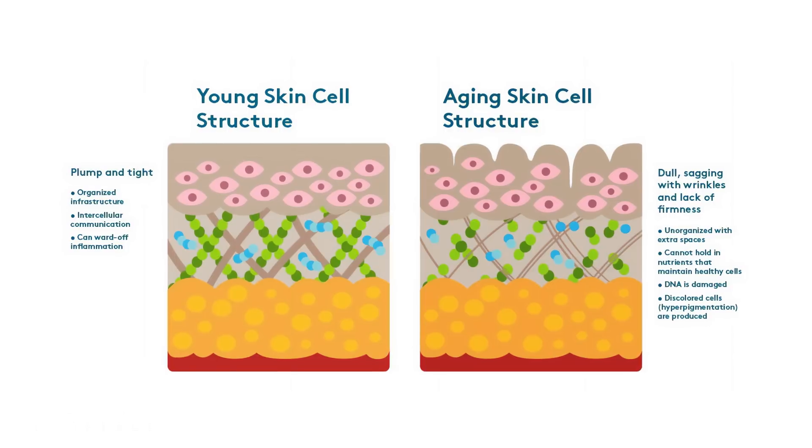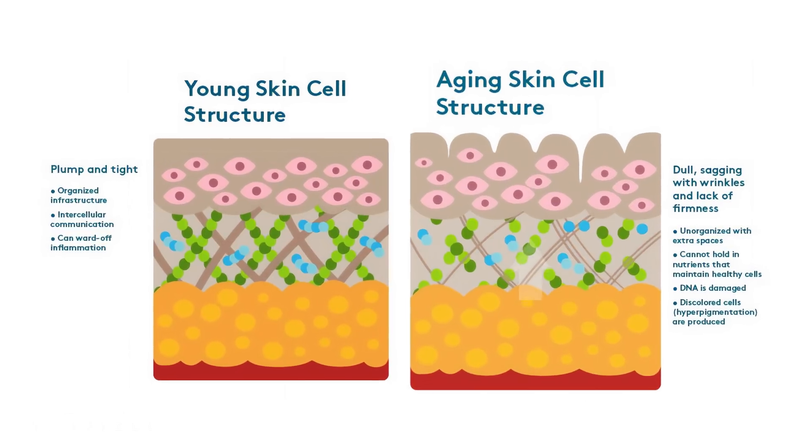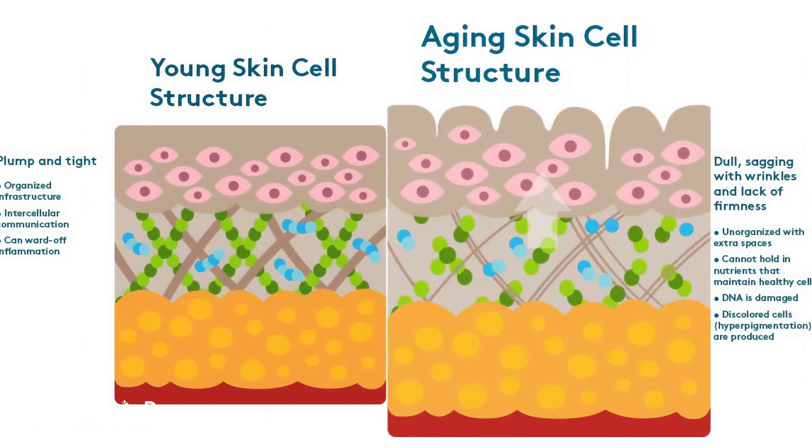In a younger person the skin is fairly rapidly turned over, where new cells are formed in the deeper layers of the skin and eventually get pushed out until they reach the surface — the layer that we can actually see. But in older adults the skin turnover is significantly slower.